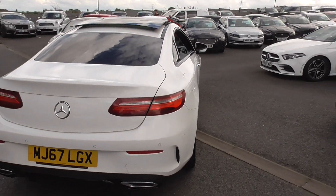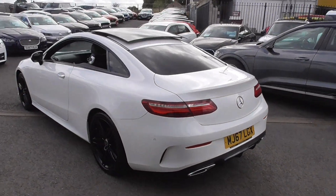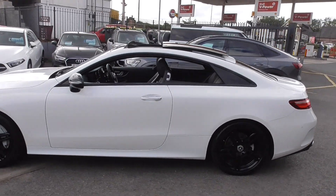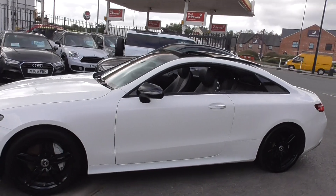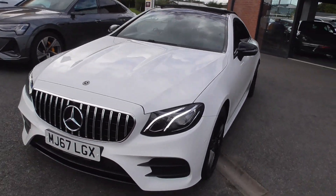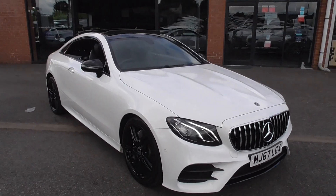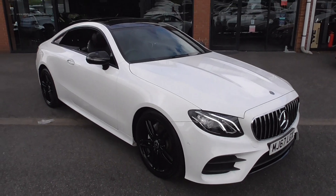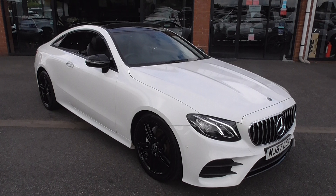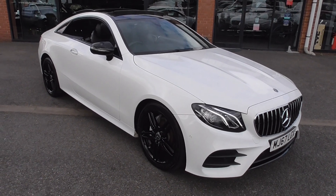Night package, 19 inch wheels, panoramic roof, electric heated memory seats — you name it. AMG E43 or E63 front upgrade grille — look at that. Signature lights, two keys, all the service documentation there. A well cared for car. Come and view in total confidence because it's in gorgeous order. I'd have that on my drive myself.